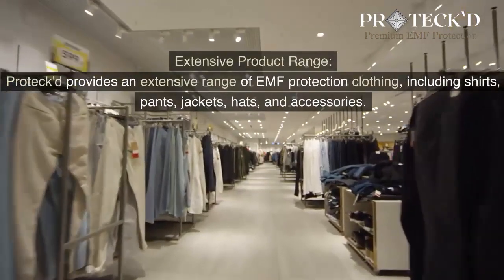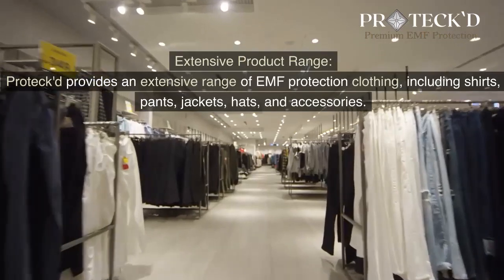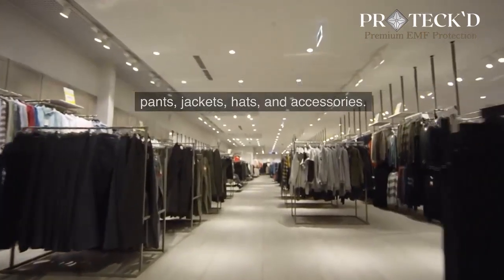Extensive Product Range: Protect provides an extensive range of EMF protection clothing, including shirts, pants, jackets, hats, and accessories.